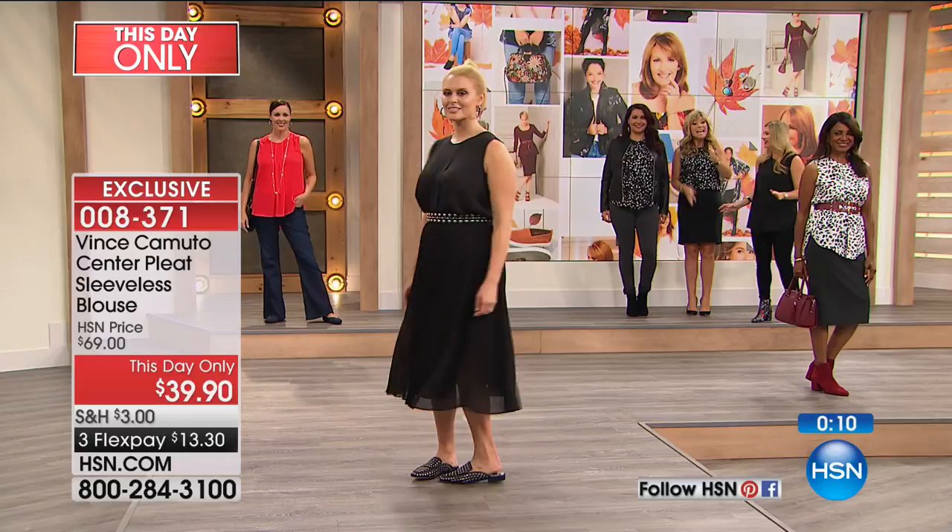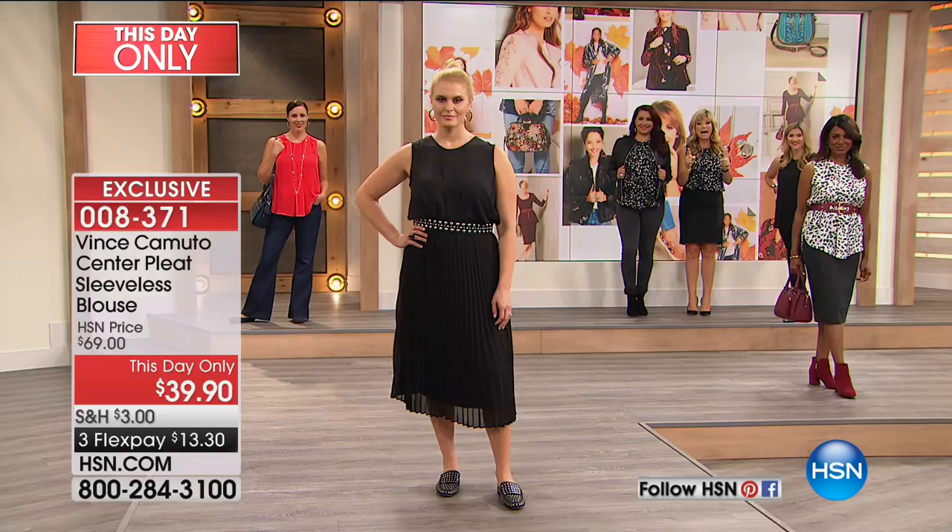Coming up, everybody's talking about velvet. From Miss Serena Williams — congratulations, she had her baby girl — we want to let you know about the stretch velvet jog set. In black, wine, olive, navy, and rose. That rose is a perfect shade of mauve — oh my gosh, so gorgeous. Four interest-free credit card payments.